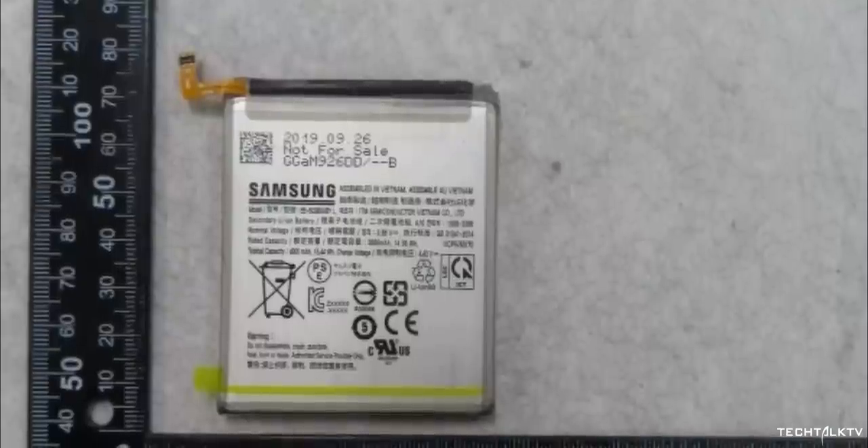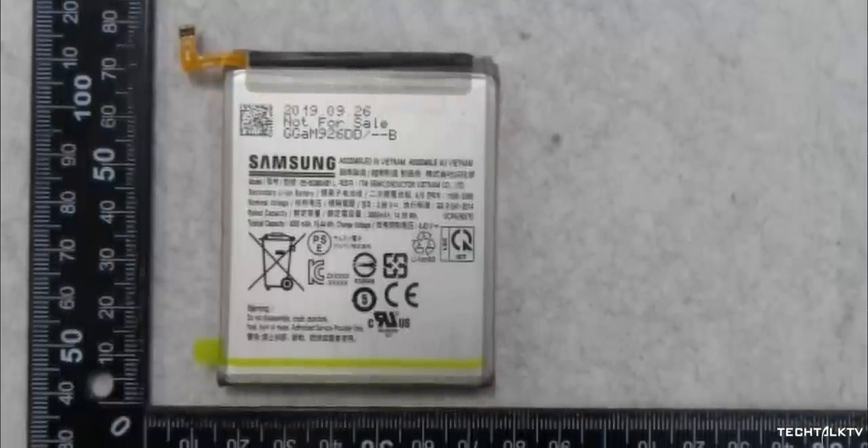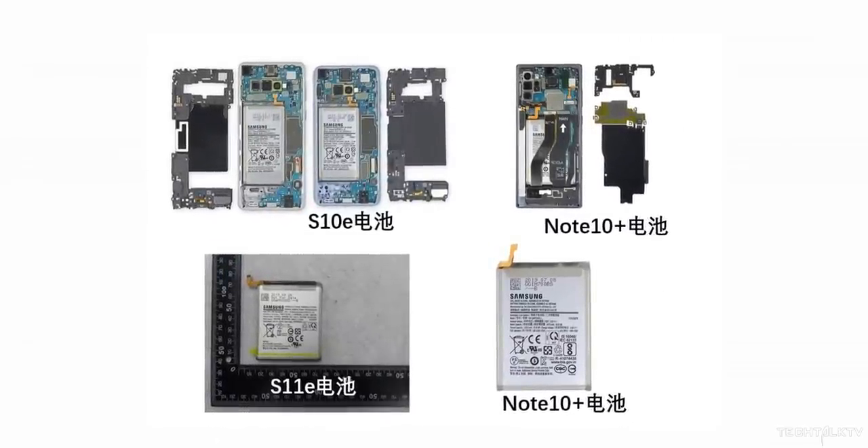Looking at the battery of the S11e, Samsung is using a square battery this time instead of the rectangular one used on the S10e. This means the design of the internal components on the S11 will be significantly different than on the S10. We still don't know exactly why Samsung wants to redesign the internal components, but we'll surely know in the days to come.